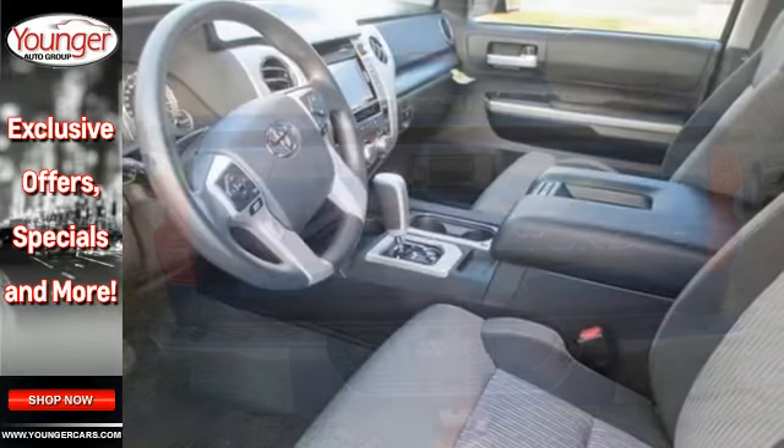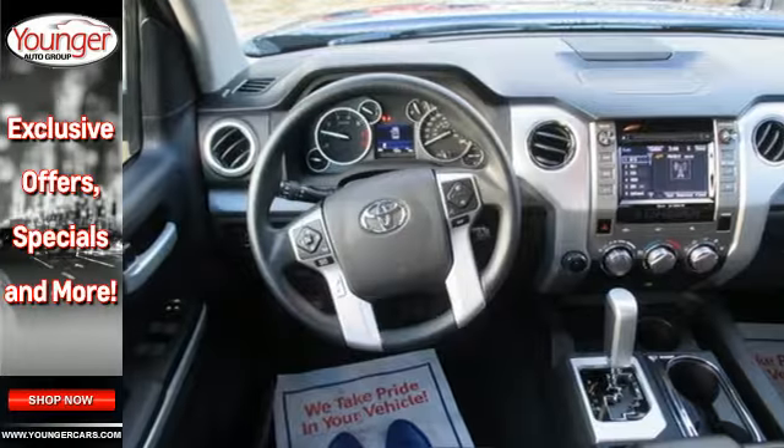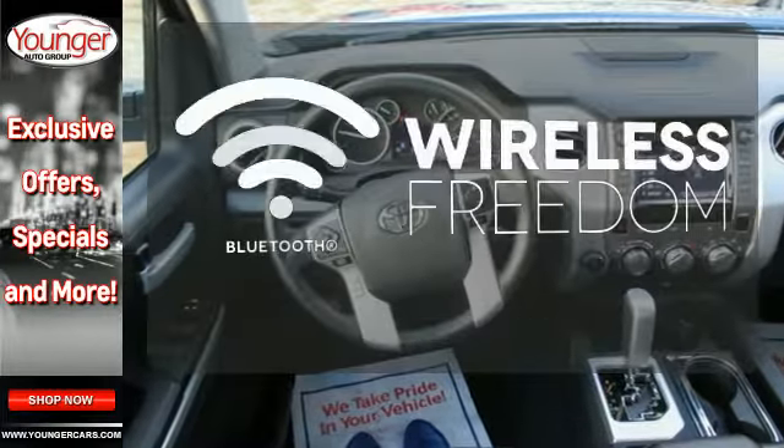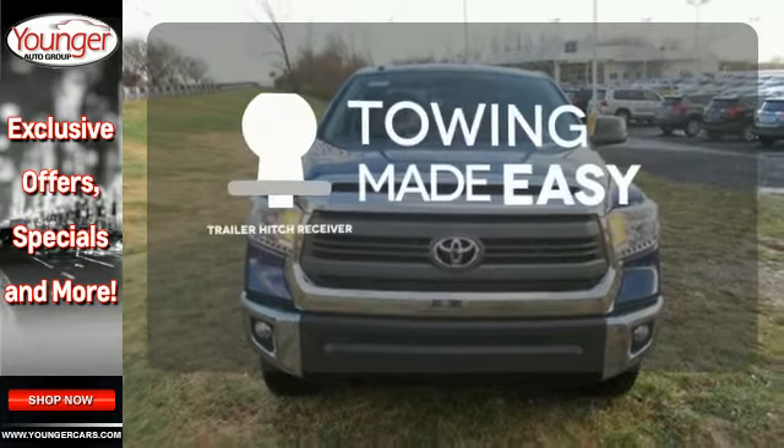Step inside and you'll appreciate the backup camera, Entune audio with touchscreen display and Bluetooth wireless technology. You don't have to put your life on hold when you have Bluetooth. The trailer hitch receiver is a must-have to tackle any project.